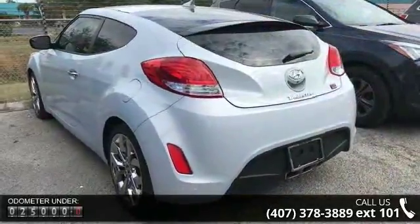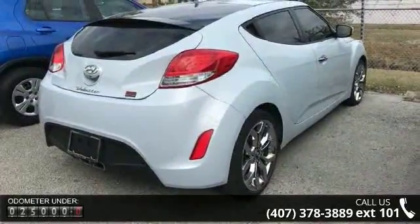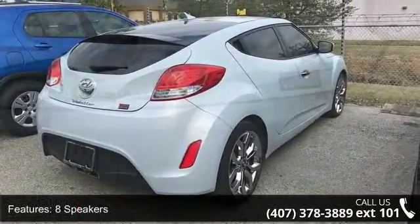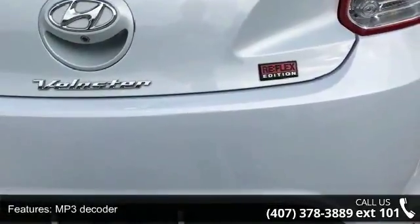8 speakers, MP3 decoder, air conditioning, rear window defroster, power steering, power windows, remote keyless entry, steering wheel mounted audio controls, speed sensing steering and traction control.